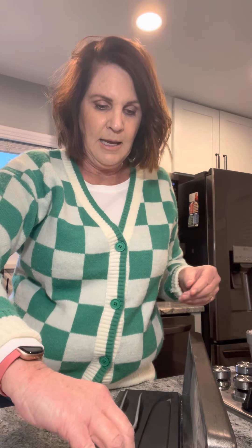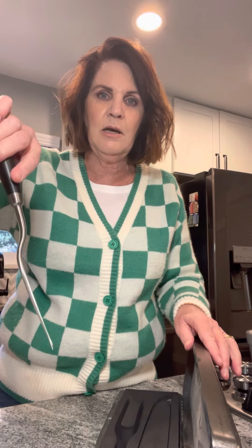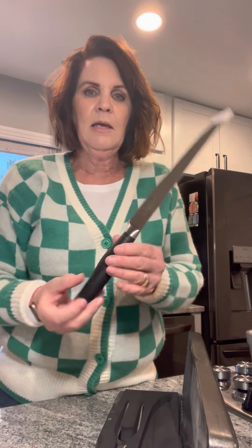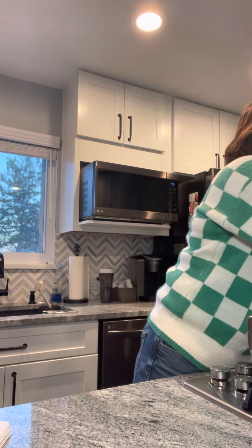The fork tongs let you really get into that turkey, chicken, or roast, and the knife is very long and very sharp. It has a lifetime guarantee, so it makes a great wedding gift or a wonderful addition to your own kitchen. That's the carving set — also $99, originally $199.